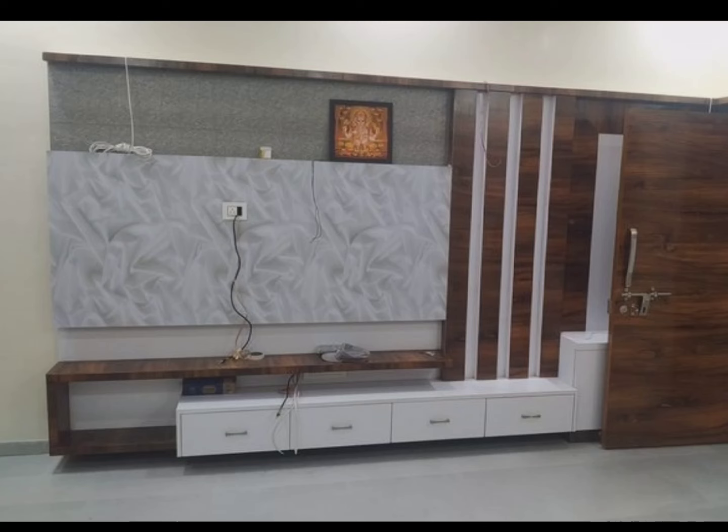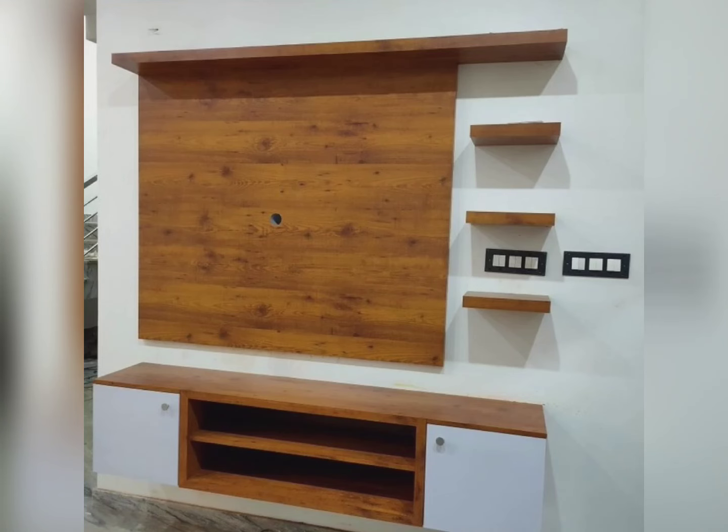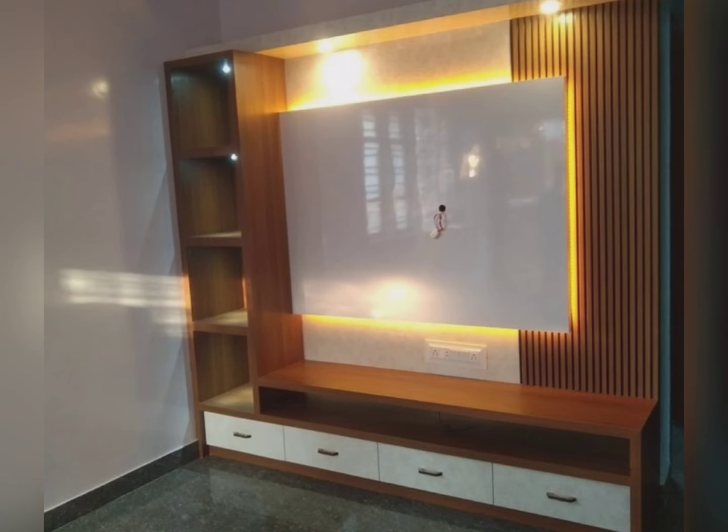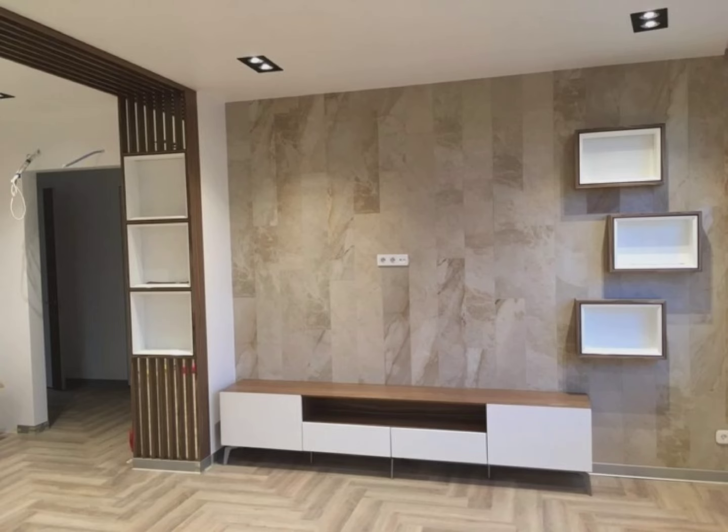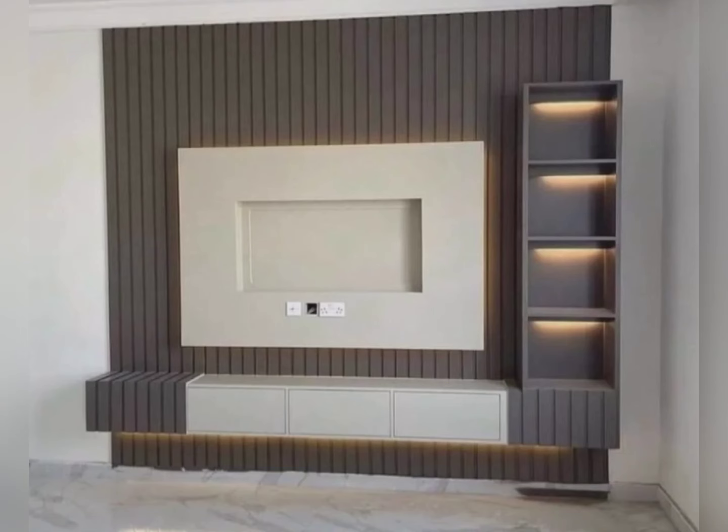The television unit acts as a base for the television, which is why choosing the right size is significant. In different cases, a television that is too small in contrast with the unit would appear lost, while a very large television in contrast with the unit would simply look abnormal. The second point is to consider the look and design of the room while choosing the television unit.